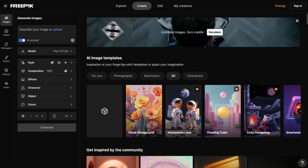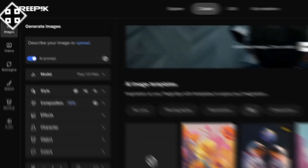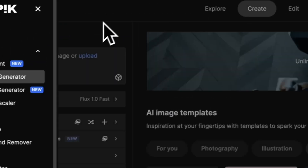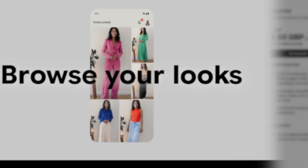Freepik announces unlimited image generations. You can now generate as many images as you want with no restrictions on Google Imagen, Flux, Mystic, Ideogram, Runway References, and GPT. No more endless subscriptions — check out the link below for more details.